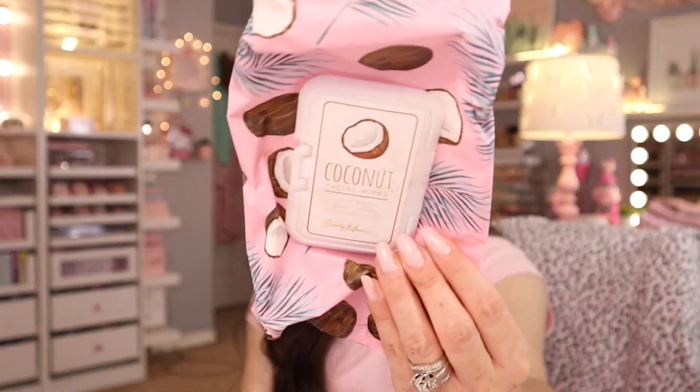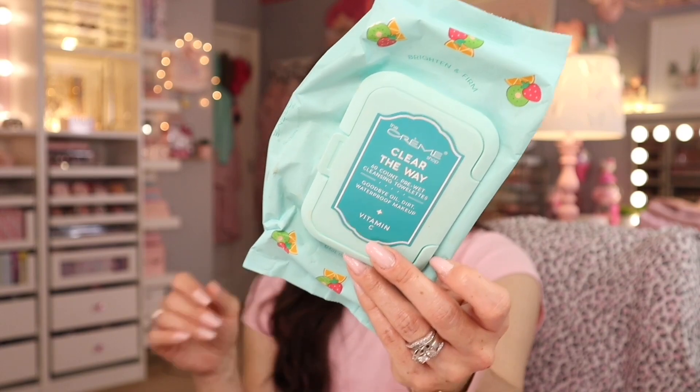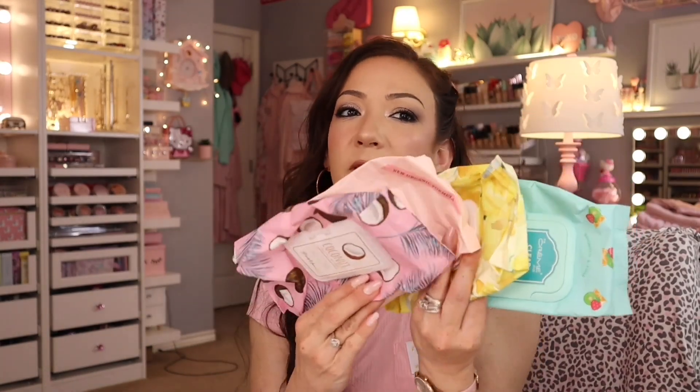All these were purchased at discount stores — Ross, Marshalls, TJ Maxx. First are the coconut facial wipes by Beauty Muse Pro. Then the Creme Shop ones are really really good. I find that wipes in matte packaging are more hydrated than the ones in shinier packaging. So if you go for the Creme Shop brand, don't go for the shiny packaged ones — go for the matte packaged ones. That goes for any brand.